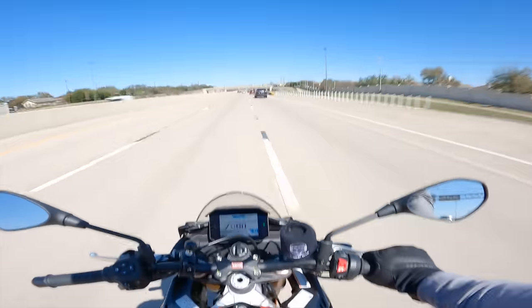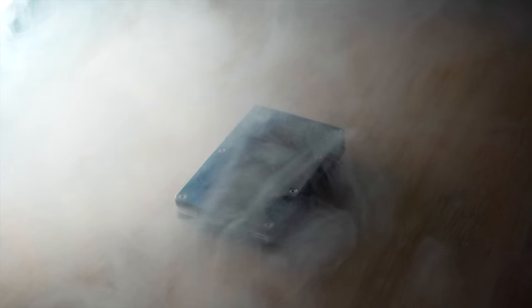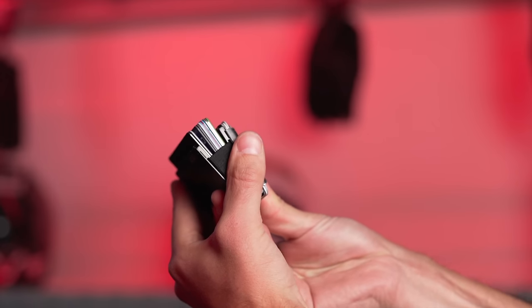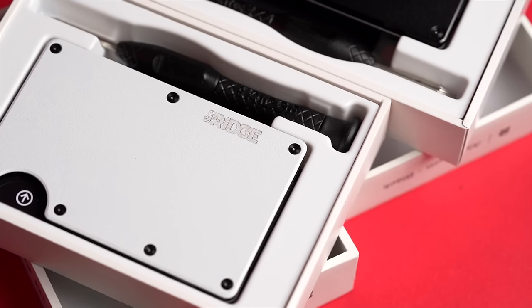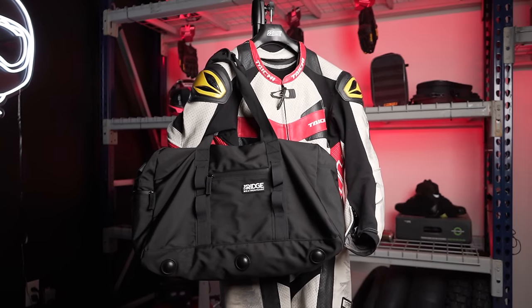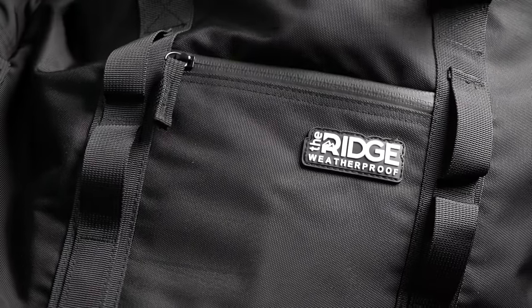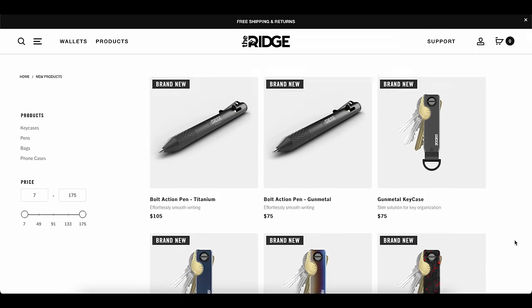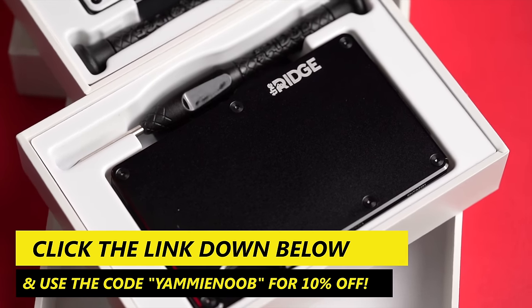That means it does stuff just a little bit weird. Now, while we're on the topic of living with something on the daily, there's an easy way to improve your life. Ridge Wallets makes the best currency containment systems on the market. Their wallets hold all your cards and cash in one small sleek package with RFID blocking tech so no one can steal your personal details. Ridge also makes bags from duffels to backpacks, knives, pens, key cases, and more. Click the link below and use the code YAMMYNOB for 10% off your order.